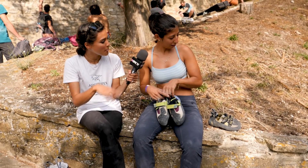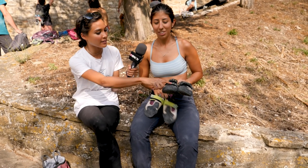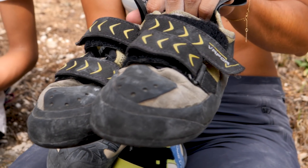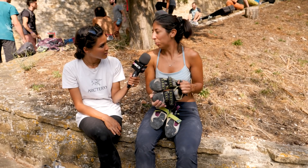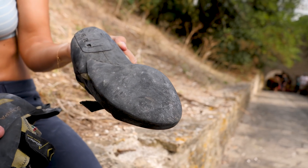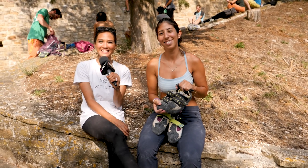And your Scarpa ones — how many times have you resoled them? Because they look very old. I think I've resoled them three times by now. They're still pretty good. I think you can just keep old shoes and you'll always find a way to use them. They're always useful and I like not to throw away my shoes.